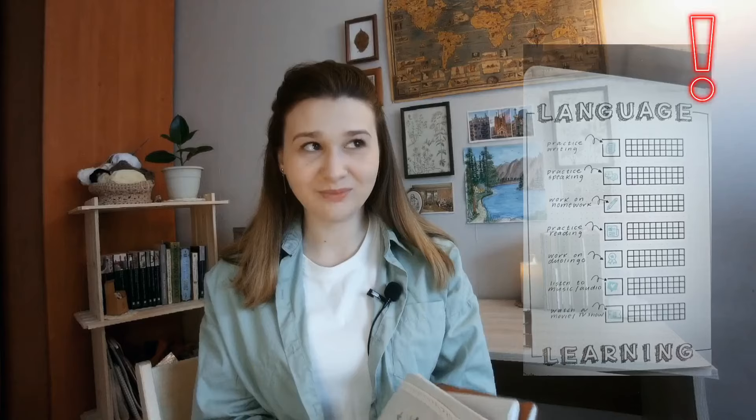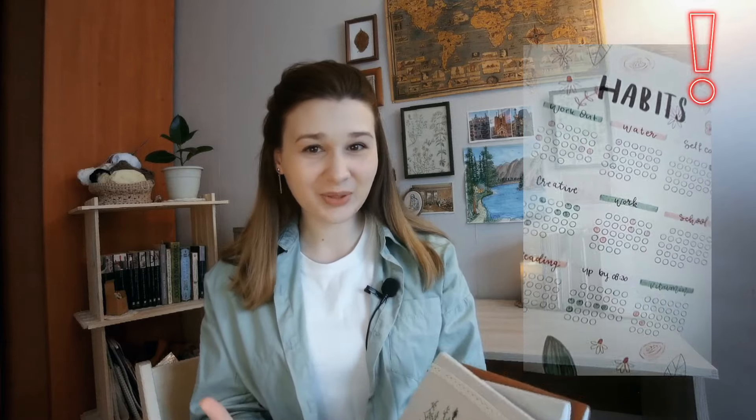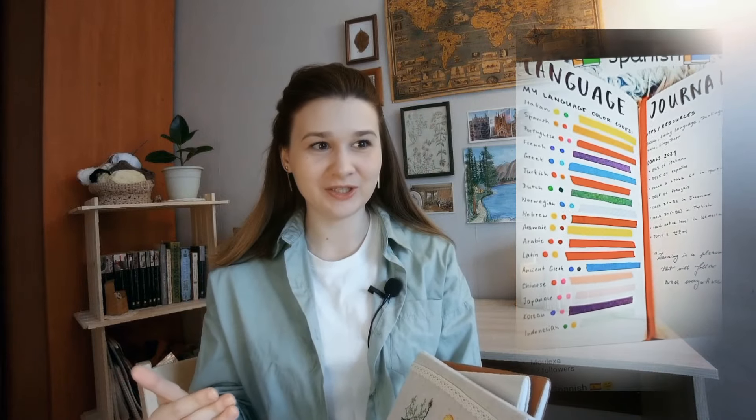I decided to show you today these three language notebooks that I have for Hindi, French and Spanish. Telling you right now, there won't be any trackers or language learning goals — I just don't understand the purpose of them in language notebooks. In almost every video I've watched on this topic, people were showing habit trackers and language learning goals pages instead of actual language learning pages. So today we are concentrating on language learning. Get your notebook, prepare some tea, and let's begin!